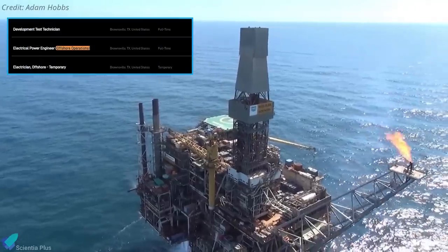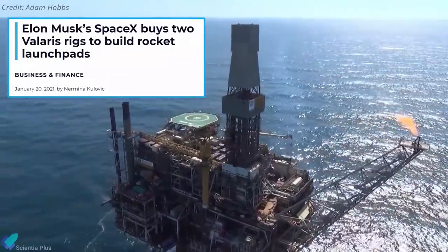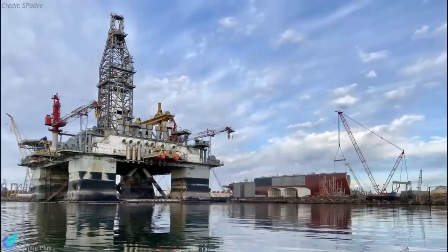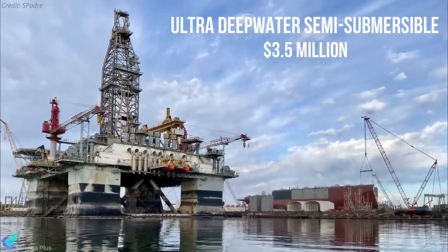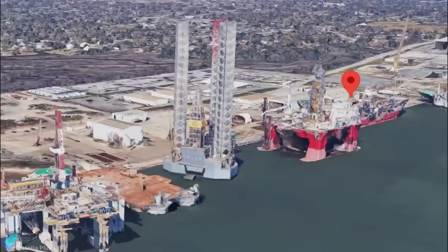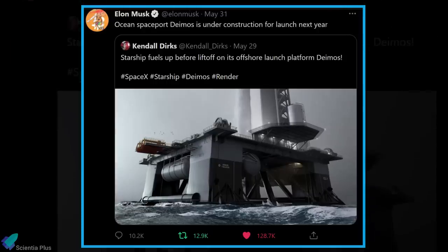A year ago, SpaceX made headlines after posting job openings for operations engineers to help design and build the offshore launch facility. The company also bought two offshore oil rigs in July 2020. After acquiring the rigs, sold by Valaris, they were renamed Phobos and Deimos by SpaceX. The rigs are classified as ultra-deep-water semi-submersible and were sold for $3.5 million each. Both rigs are located in the port of Brownsville at the southern tip of Texas, near SpaceX's Starship development facility in Boca Chica. SpaceX is already underway on building its first floating spaceport platform, and Musk tweeted last week that rockets may launch from Deimos as soon as next year.